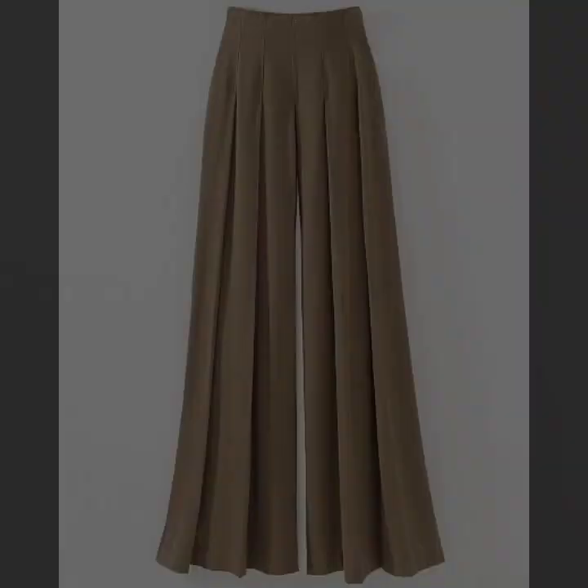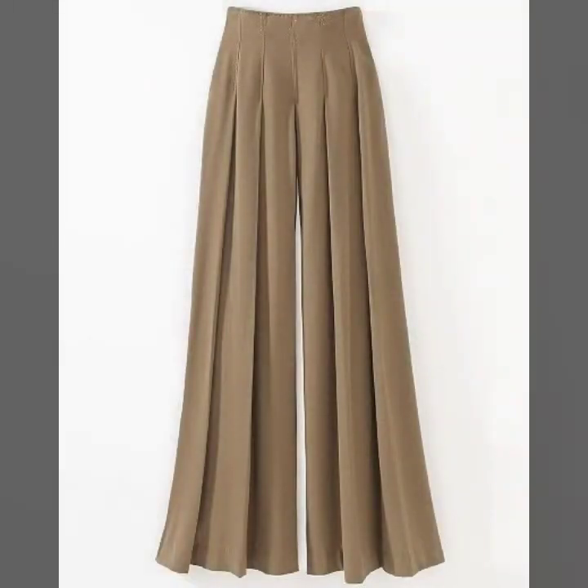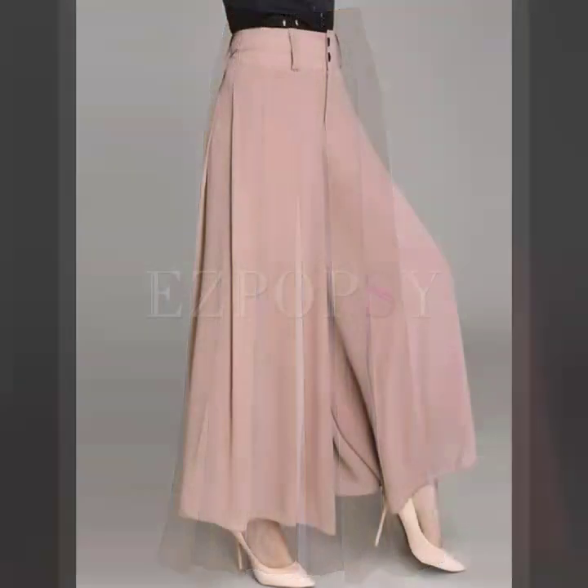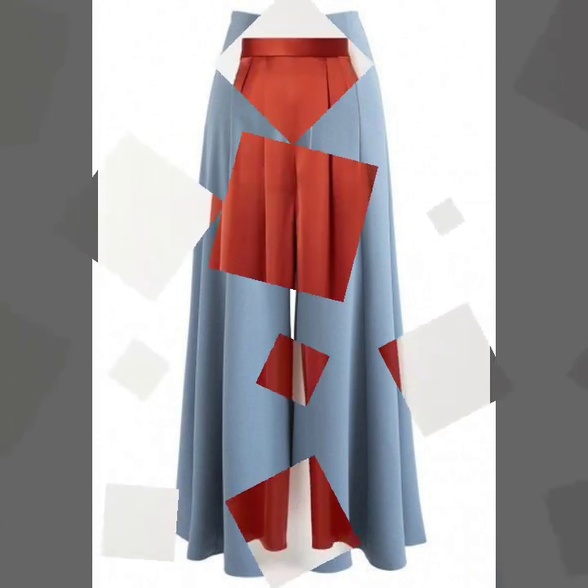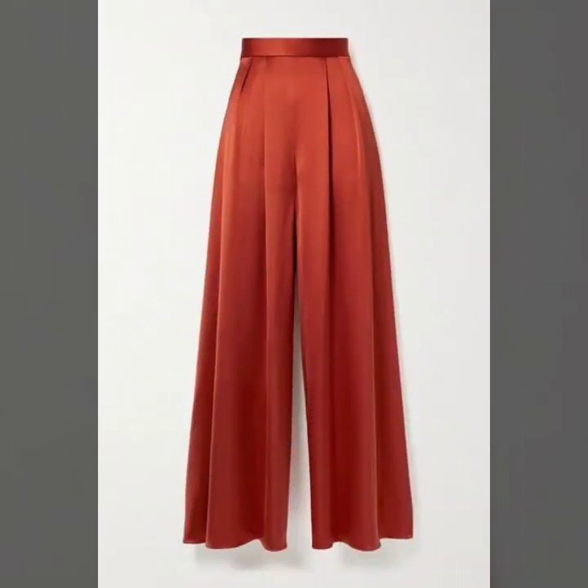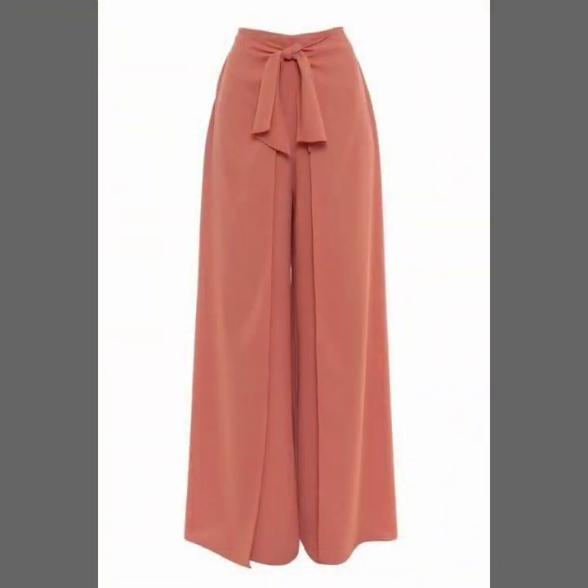Hey everyone, welcome back to my YouTube channel! I hope you're all fine and doing very well. Here I'm back again with another stylish, beautiful, gorgeous collection of white leg pant designs and plazo pant designs.